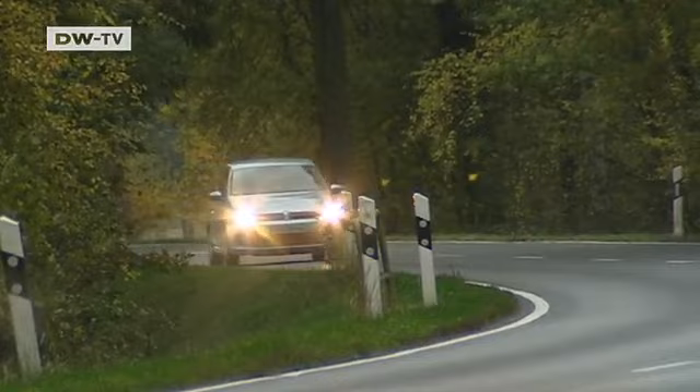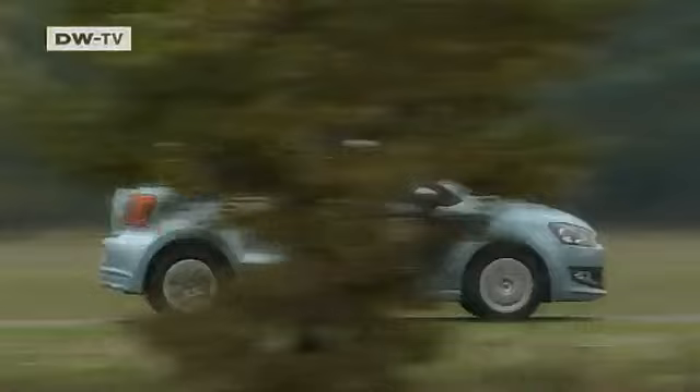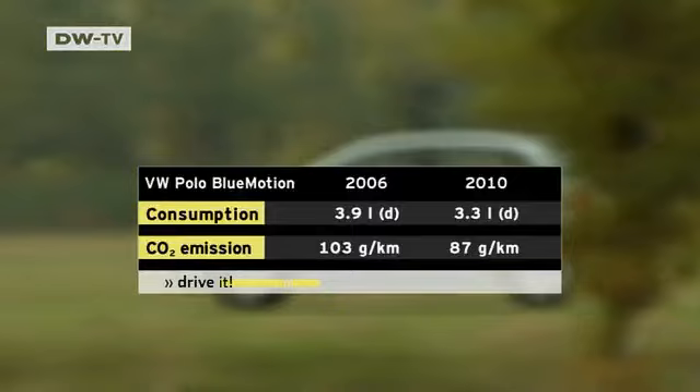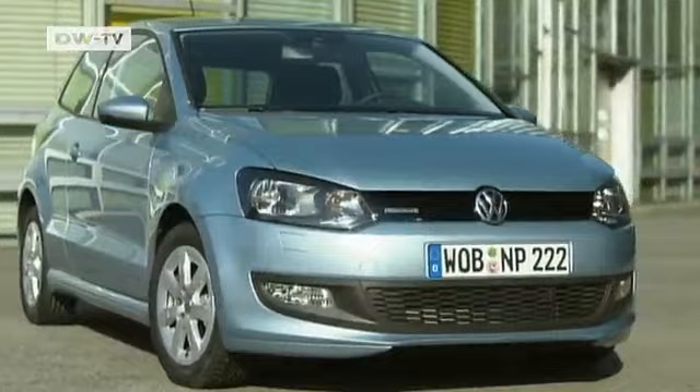The Polo is the youngest member of the Blue Motion family. Its 3.3-liter consumption beats its 2006 predecessor by half a liter, making the Polo Blue Motion the world's most economical five-seater. Officially, the car can go 1,360 kilometers on a single tank of gas — even if your actual mileage does vary, you'll be cruising past a lot of filling stations.